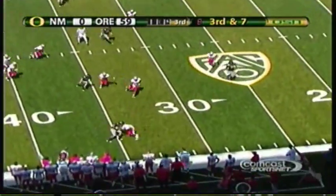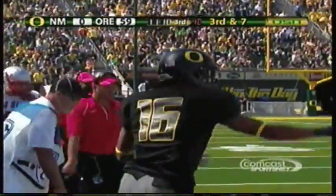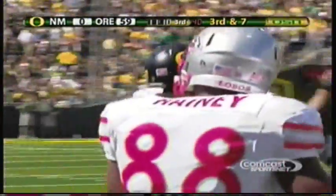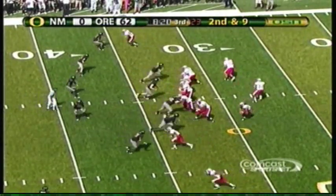Costa throws it complete, fighting for a first down — Hawkins, Darryl Hawkins, Darryl Hawkins. Somebody will figure it out — he's got some serious lactic acid in his legs right now.